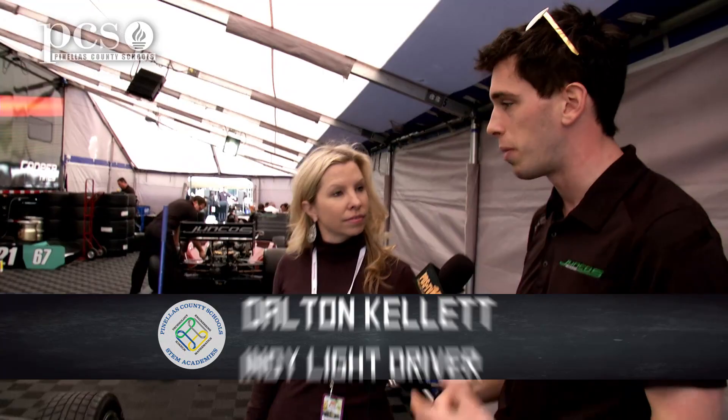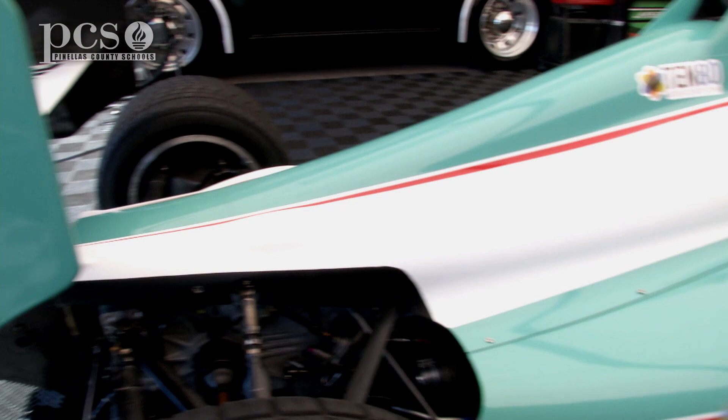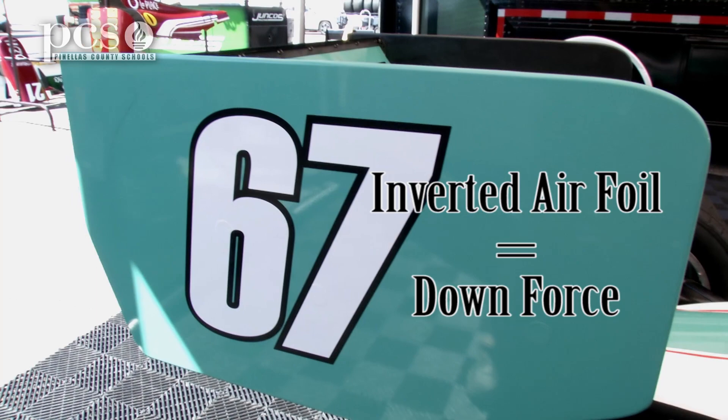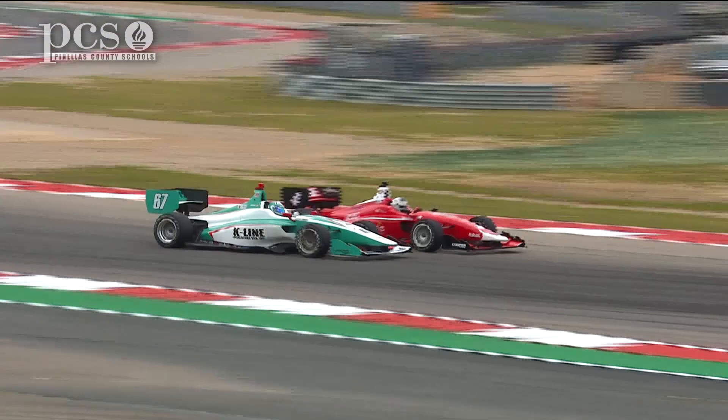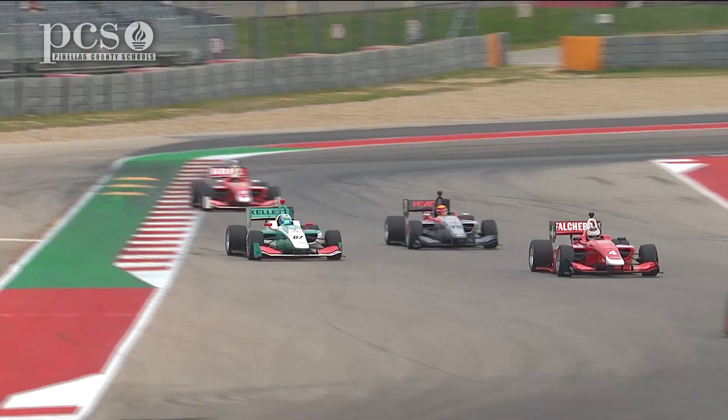If we actually come and look at the car, the first thing you notice with these cars is we have wings, unlike most road cars. What that does — it's basically an inverted airfoil, so it produces downforce, not lift, in a downward direction. It's like an airplane flipped upside down. That basically presses the car down onto the ground, increases the normal force of the contact patch without adding weight, so you don't add inertia to the car. That lets you corner faster.